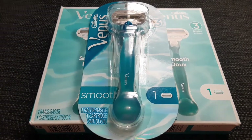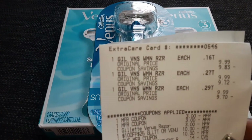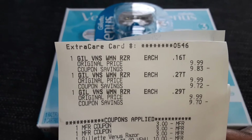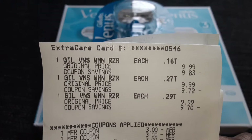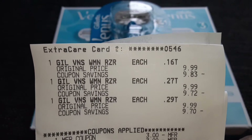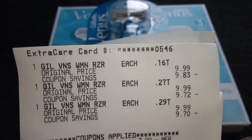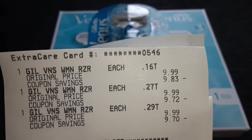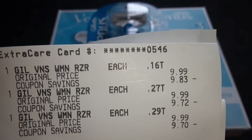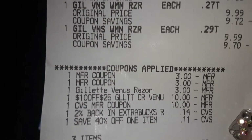Let's take a look at the receipt so we can see what all came off in the transaction. Here we are — we got three Venus Gillette razors at $9.99 apiece. This is the final total when all the coupons came off. One item came to $0.16, the next was $0.27, and the last one was $0.29. And then the coupons that were applied were quite a bit.